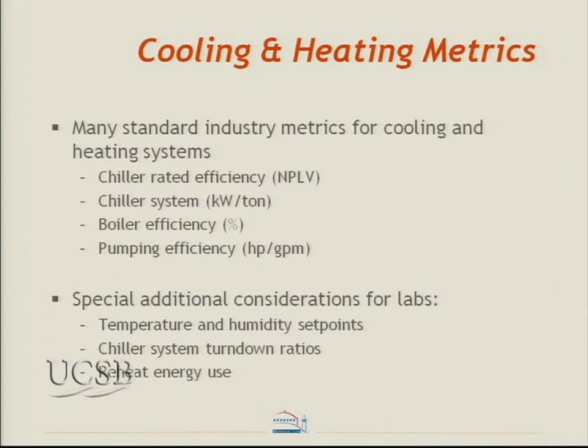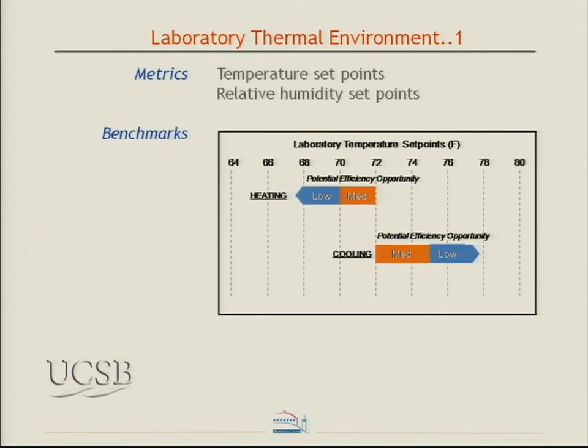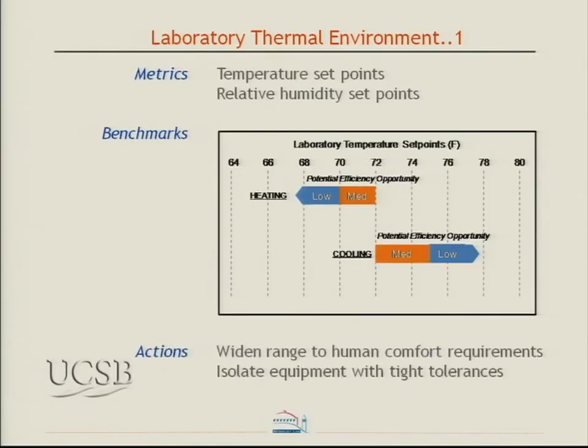One additional consideration is the thermal environment itself — temperature and humidity set points. Just as Dale described with data centers being kept unnecessarily cool, the same thing can happen in labs with unnecessarily tight tolerances. If only two pieces of equipment in the whole lab need tight tolerances, put those in a special room rather than conditioning the entire lab to that tolerance. Tight tolerances almost invariably lead to high energy use, especially with a VAV reheat system. In Building 2, they had a very tight tolerance of 70 to 72 degrees, which we're looking to relax.